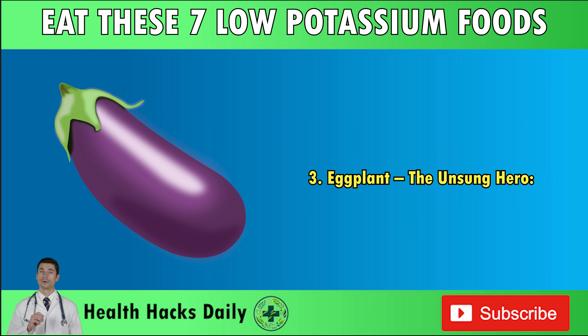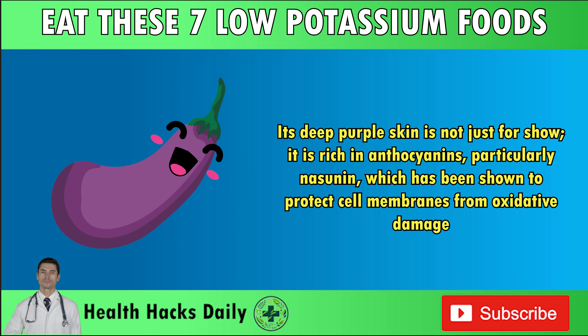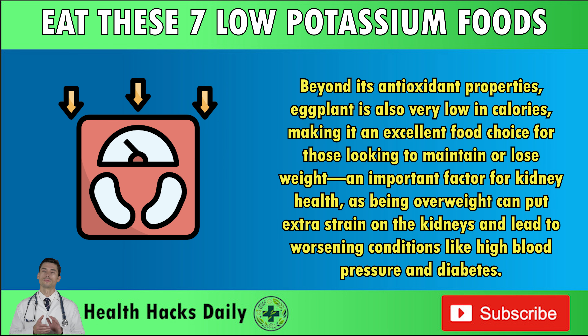Number three: eggplant — the unsung hero. Eggplant may be humble in appearance, but it packs a punch when it comes to kidney health. Its deep purple skin is rich in anthocyanins, particularly nasunin, which has been shown to protect cell membranes from oxidative damage. Beyond its antioxidant properties, eggplant is also very low in calories, making it an excellent food choice for those looking to maintain or lose weight — an important factor for kidney health, as being overweight can put extra strain on the kidneys and lead to worsening conditions like high blood pressure and diabetes.